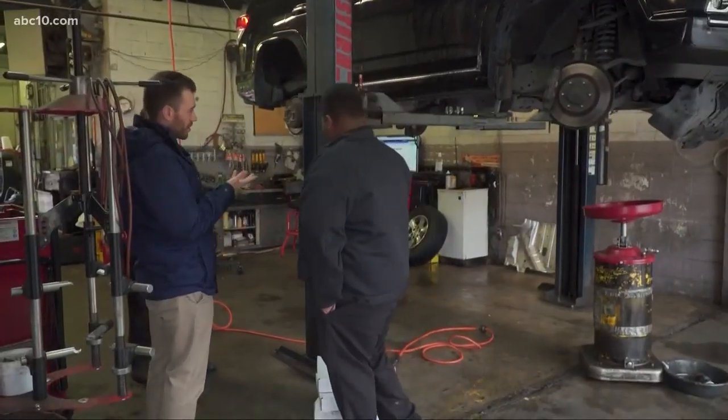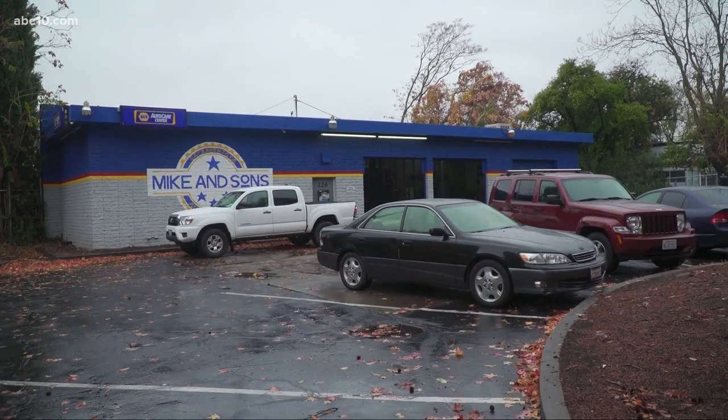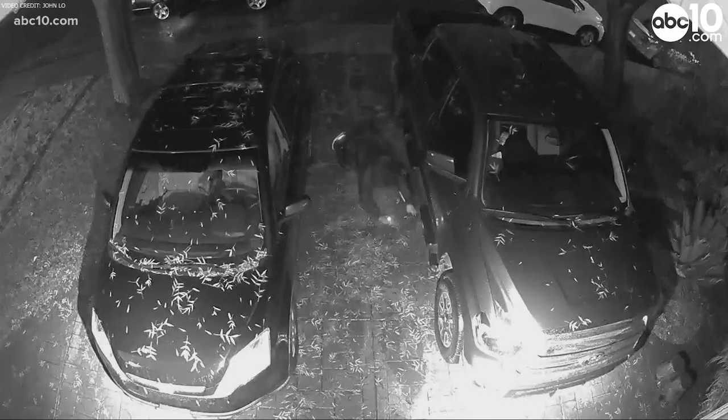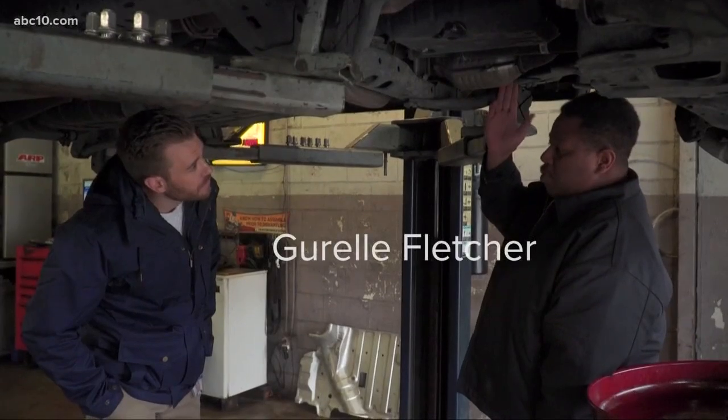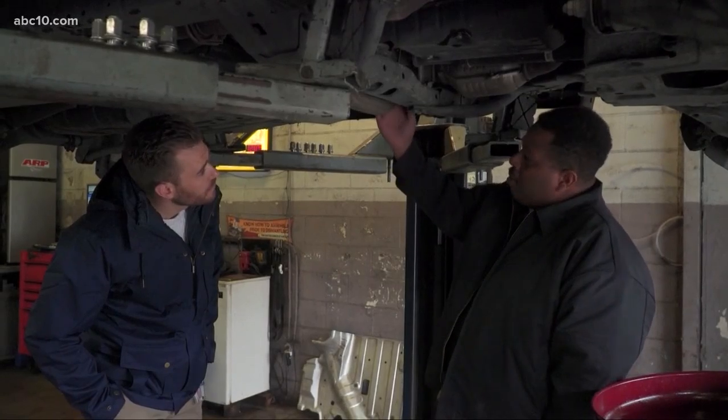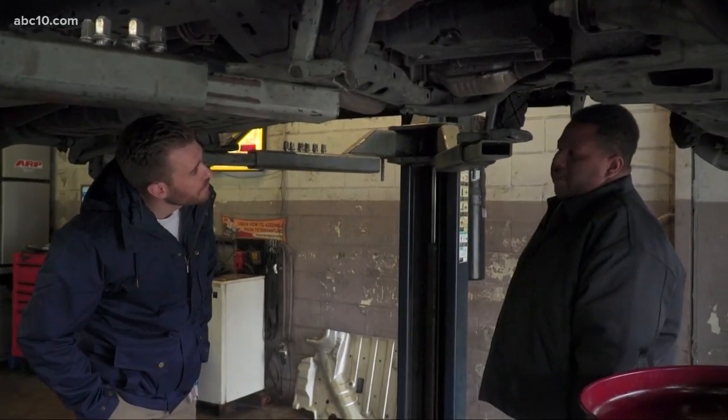I met up with Jarrell Fletcher at Mike & Sons in Sacramento to better understand what catalytic converter thieves are up to. Most people will try to go for this one because it's real easy — simple pipe cutter, right here at the back. Four to five minutes, you're gone.